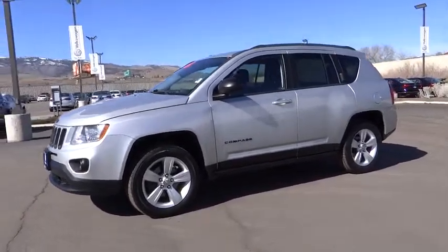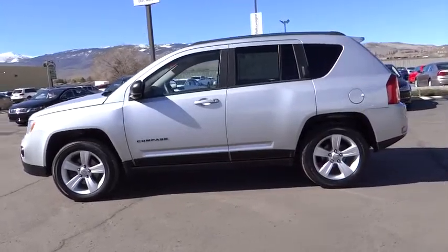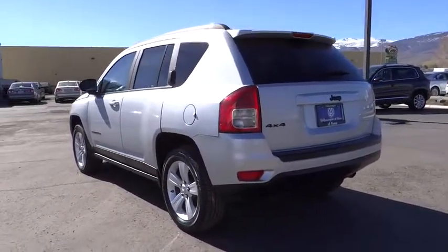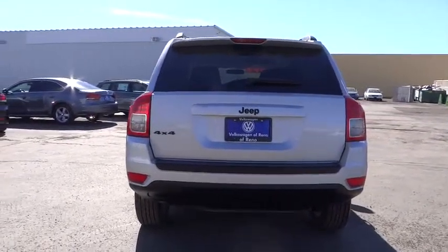2012 Compass. The Jeep Compass has a solid, sophisticated 16-valve engine. It features electronic variable valve timing that continually changes the torque curve, bringing more versatility to the 165 peak pound-feet of torque and more capability to the 172 peak horsepower.